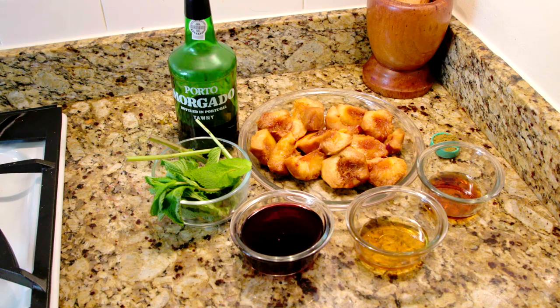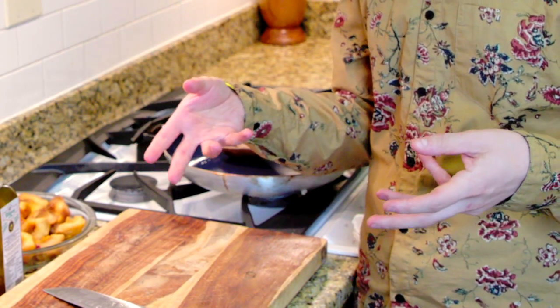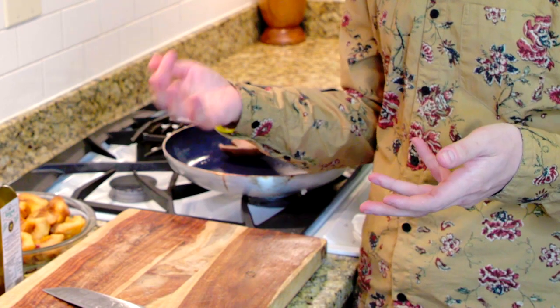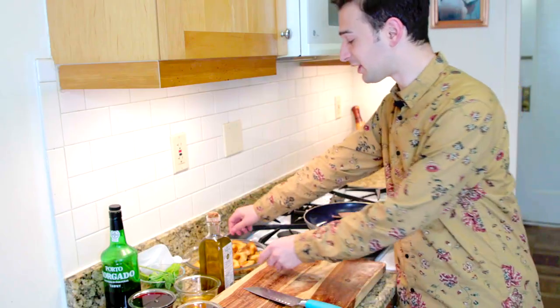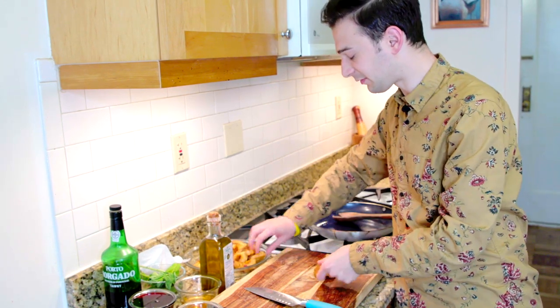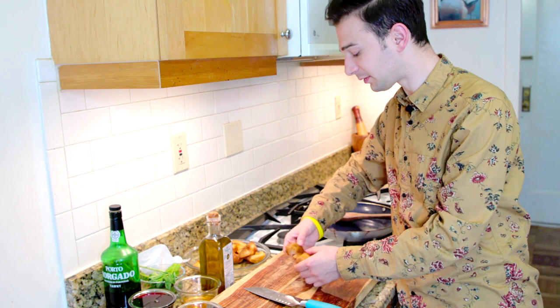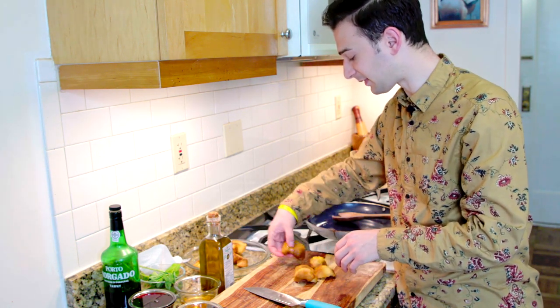The first ancient Roman dessert that I'm going to make is a patina of peaches. Patina was a type of shallow, flat cooking vessel that a lot of Roman dishes were cooked in, and dishes made in this type of vessel were given the same name as the vessel itself, similar to some of our modern dishes. So the very first step is just to take the peaches — I've already cut the skin off and cut the pits out — and slice them so I can arrange them in the pan.